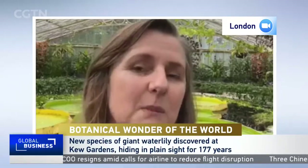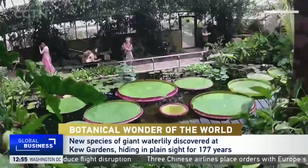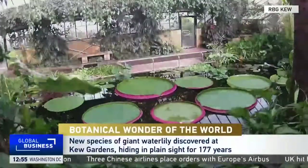Lucy, welcome. How did the team in Kew Gardens realise this was actually a new species? It all started when one of the team, Carlos Magdalena, saw photos online many years ago. But it wasn't until he was gifted some seeds and was able to grow them here at Kew, that we were able to examine it up close. And it just looked a little bit different from the two known species.